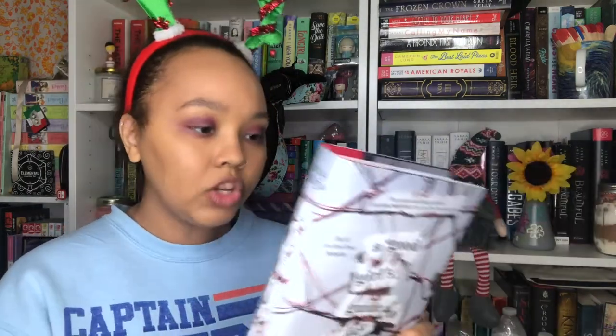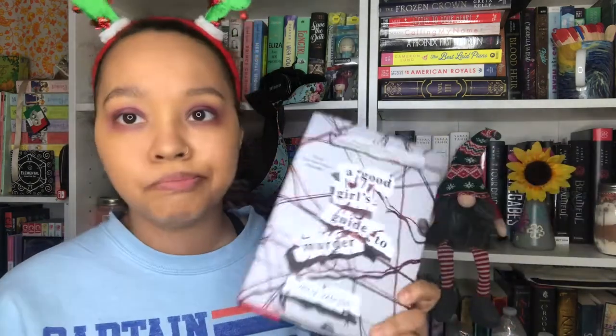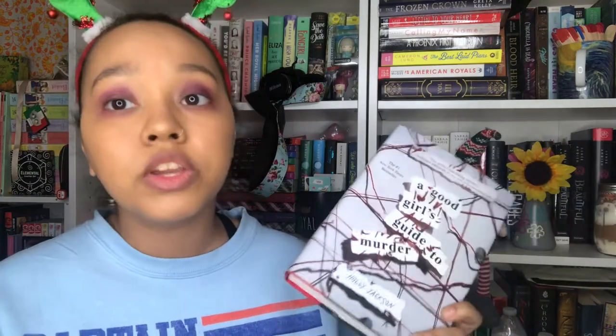Next I have A Good Girl's Guide to Murder by Holly Jackson. I love a good thriller, so I figured this would be fun to throw into my list. I've heard such good things about it. I don't really know much about it, but with YA thrillers I just like to go in without knowing much, because sometimes the synopsis can give away things that could have been a good plot point in the book. I've heard good things, and I think the second book comes out next year, so that should be interesting.